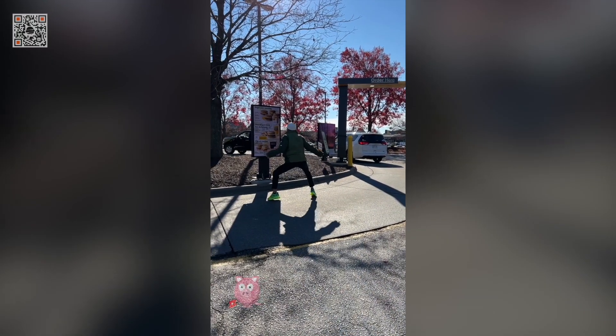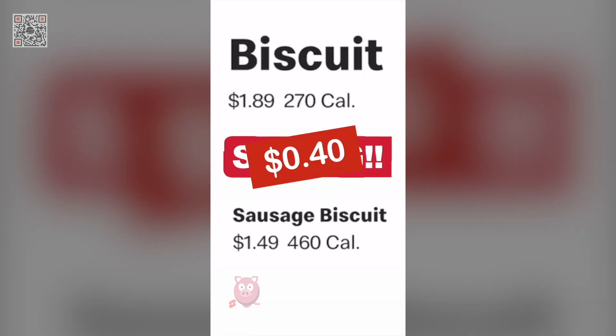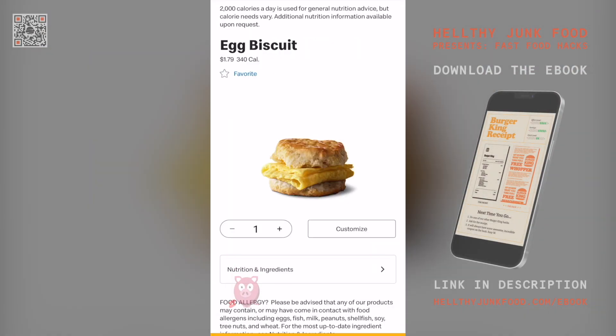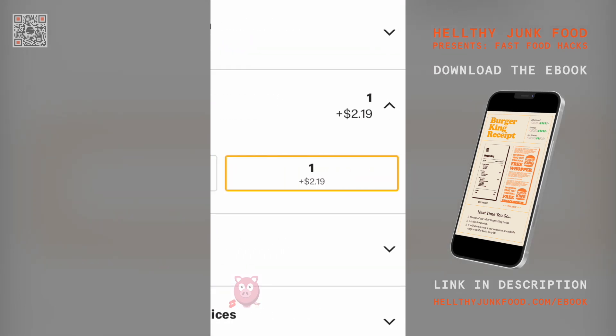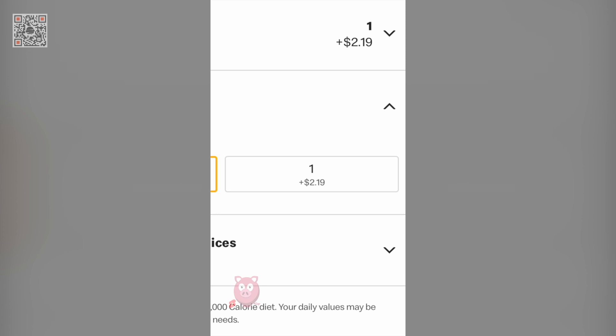It just keeps getting less expensive. McDonald's, what is wrong with your sausage? You're saving 40 cents by adding meat. I do understand these prices vary based on location, but take a second to look them over or you might be getting ripped off.